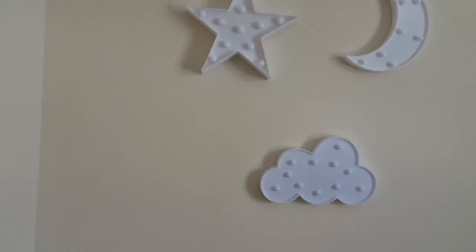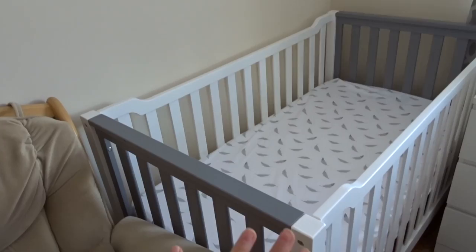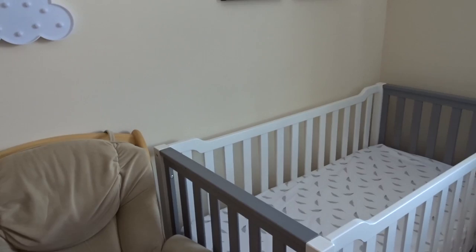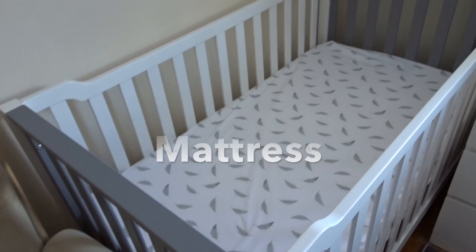Over here is our crib. I found it on Facebook Marketplace — it is brand new. I really liked it because it was gray and white. The person I got it from had a baby that ended up co-sleeping and never used the crib, so I bought the crib and the mattress for $200, which is an amazing deal.